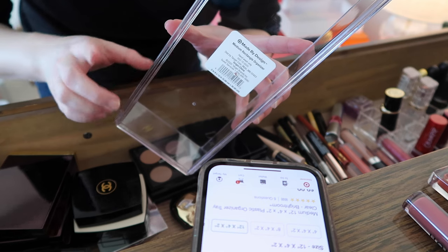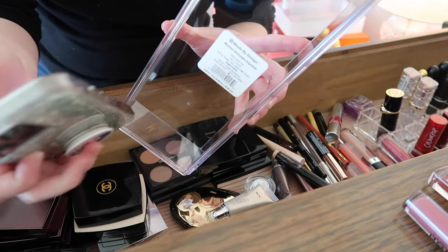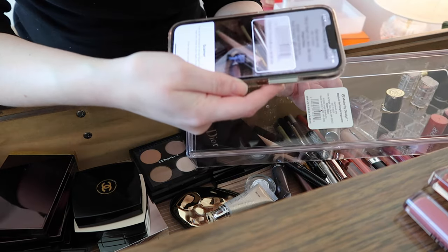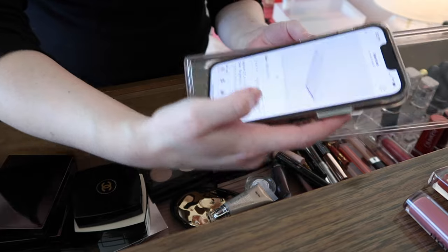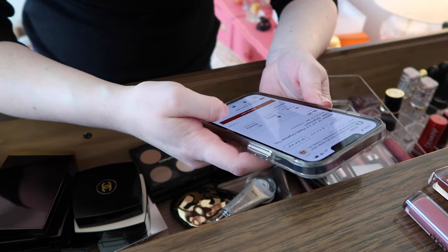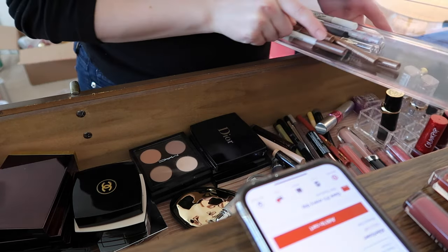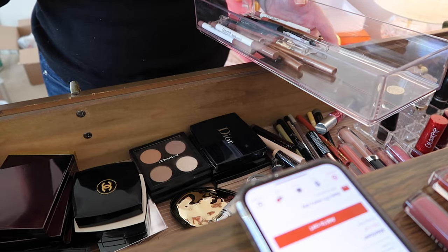If you shop at Target a lot, I really recommend leaving labels on things with the barcode, because in their app you can go to the little icon on the search bar and just scan the barcode and it pulls up the product. I just discovered that this organizer fits perfectly vertically in here, so I'm probably going to get another couple of these. I like to keep my barcodes on what I can so I can do that whenever I want to repurchase something.